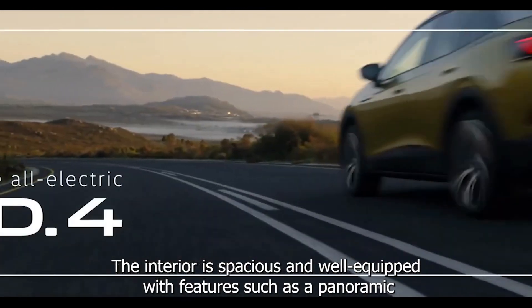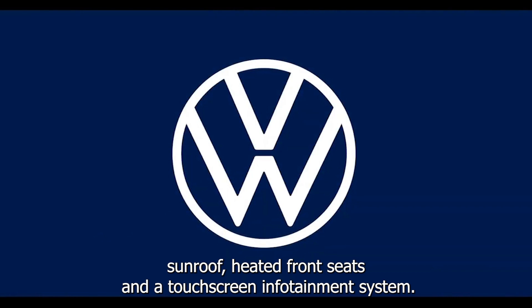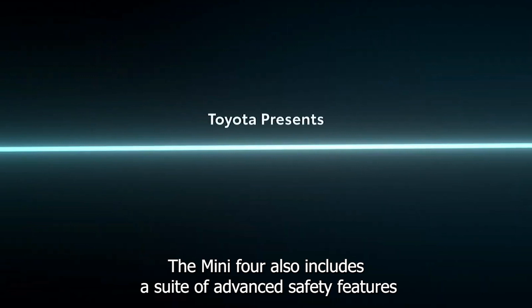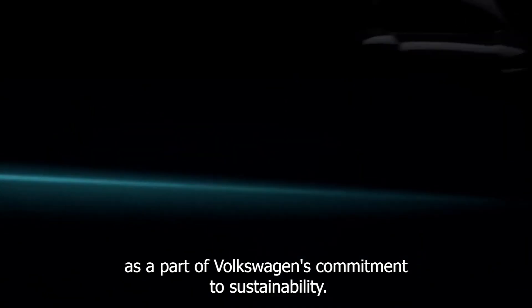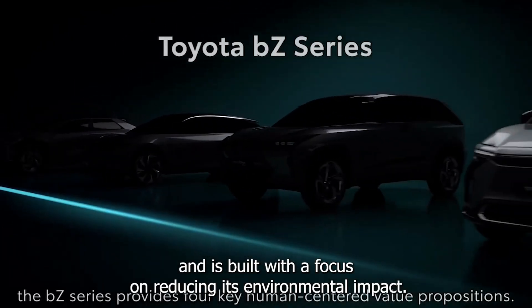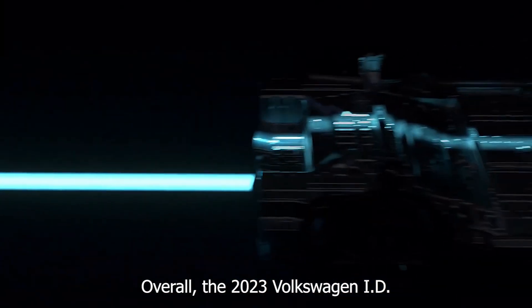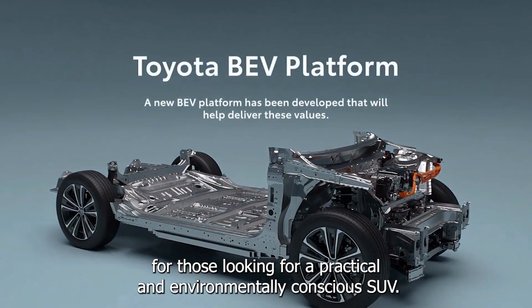The interior is spacious and well-equipped, with features such as a panoramic sunroof, heated front seats, and a touchscreen infotainment system. The ID.4 also includes a suite of advanced safety features, such as automatic emergency braking and lane departure warning. As part of Volkswagen's commitment to sustainability, the ID.4 is made using eco-friendly materials and is built with a focus on reducing its environmental impact. Overall, the 2023 Volkswagen ID.4 is a great option for those looking for a practical and environmentally conscious SUV.